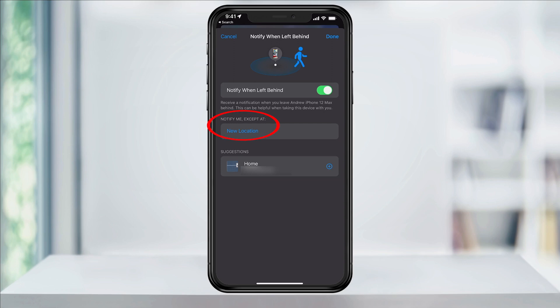Underneath that, you can add a location exception — for example, if you don't want to be alerted if you've left your phone at home. When you're finished, hit Done on the top right.